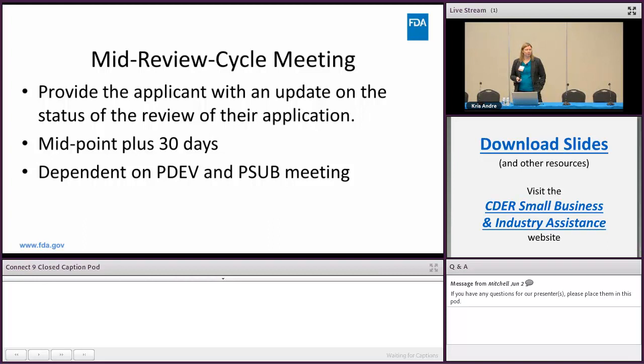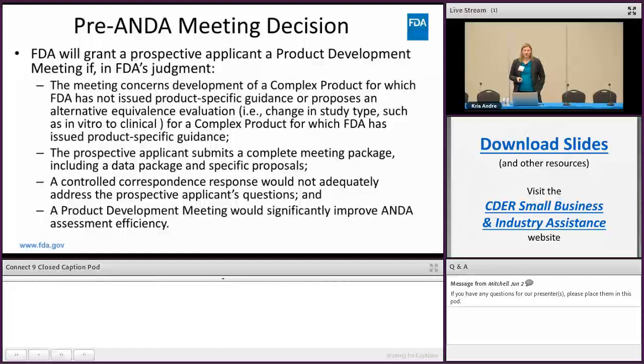Regarding the pre-ANDA meeting decision — when will FDA grant a product development meeting? If the meeting is about a complex product for which we have not issued a product-specific guidance, or if it proposes an alternative equivalence evaluation for a complex product for which we have issued a product-specific guidance, those are cases where we will grant the meeting. If there is a PSG and you want to do an alternative bioequivalence evaluation or alternative approach to what's in the guidance, then you can submit a meeting request.